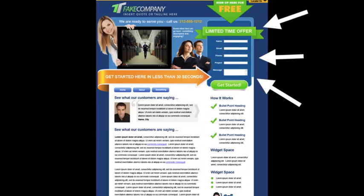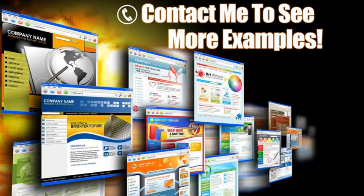Next, look at the lead capture form on the right. This is key. Some people may not be ready to pick up the phone and call you — they want to request more information. You can offer some sort of a bribe with valuable information in exchange for their contact information. Another trick is to put this contact form on every page, because you never know what page your clients will land on. If you have a form on every page, you're guaranteed they're going to see it.